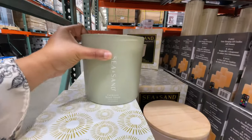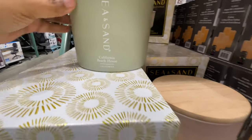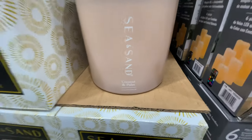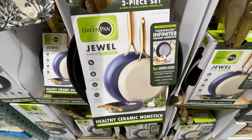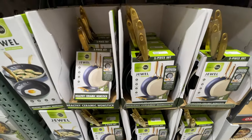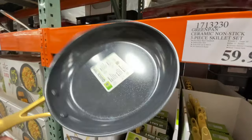Beach house scent — I feel like these are leftover from the summer because beach house and coconut palm are definitely summer scents. The candles we saw at the very beginning, those were for the holidays. Here is an accompaniment to the green pan — or if you don't want that big set, you could get this pack of three for $60.